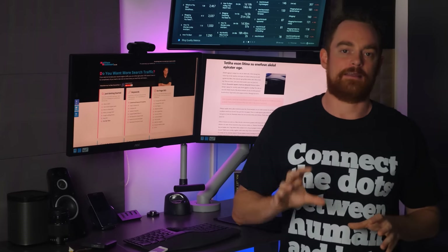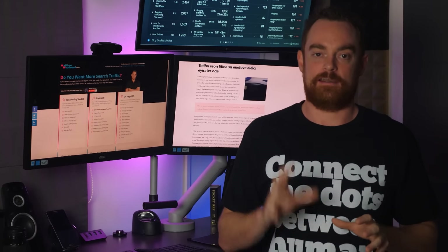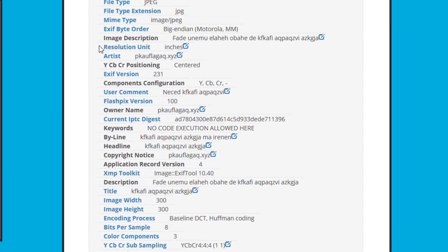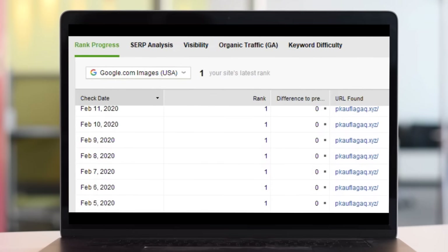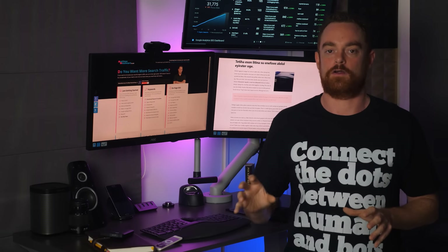I wanted to test a hidden ranking signal that no one is talking about. So last year, I built a series of sites to see if embedding hidden image EXIF data affects rankings. And while I've been able to answer that question with quite some success, I also stumbled across a couple of interesting things along the way.